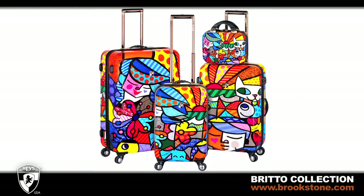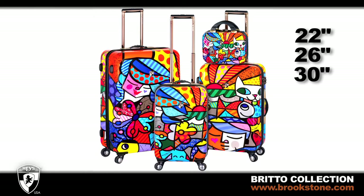Each Hayes Brito design is available in 22-inch, 26-inch, and 30-inch upright spinners. A matching beauty case is also available.